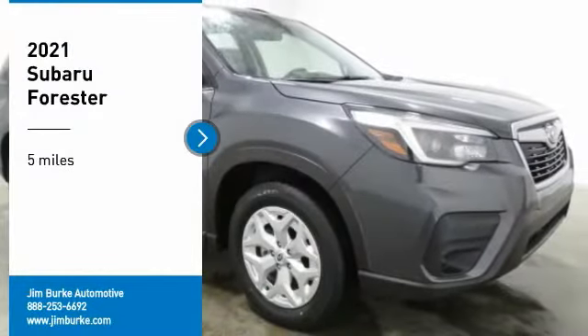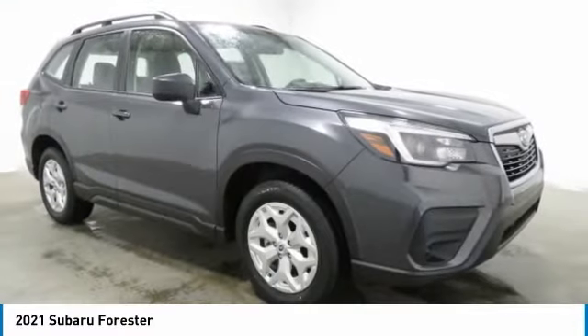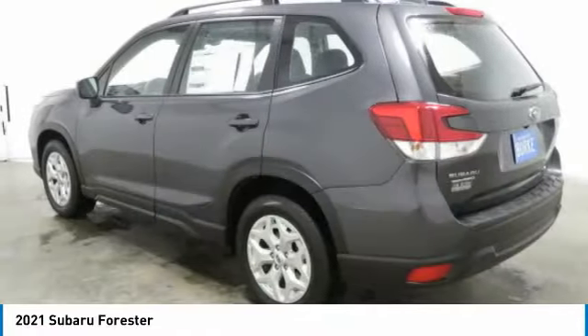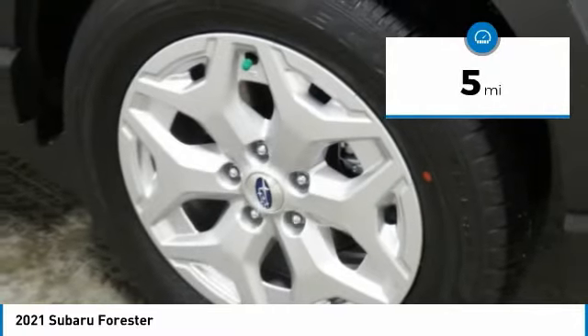Looking for the right vehicle? Check out the 2021 Forester. The Subaru Forester is a sensible, practical, and affordable vehicle. It has an impressive, comfortable ride and handles well. This vehicle has less than 100 miles.